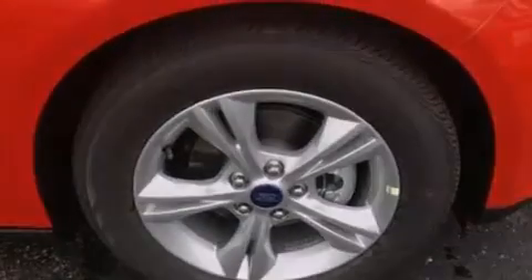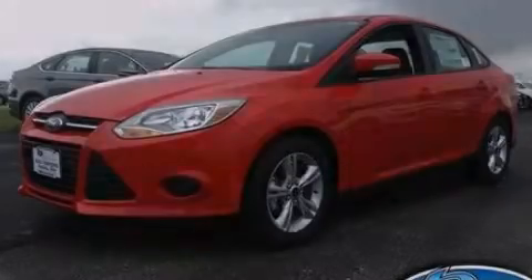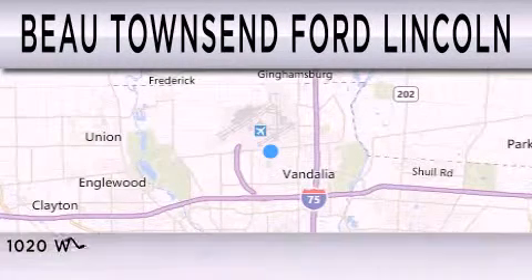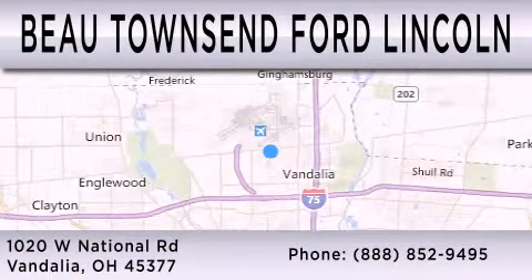Contact us today and schedule your opportunity to see this vehicle in person. Bo Townsend Ford Lincoln is dedicated to doing everything possible to ensure that the experience you have selecting your vehicle is as pleasant as possible. We are located at 1020 West National Road in Vandalia.